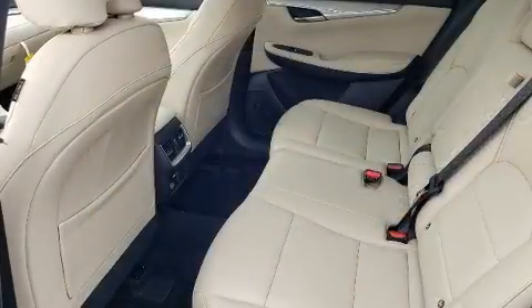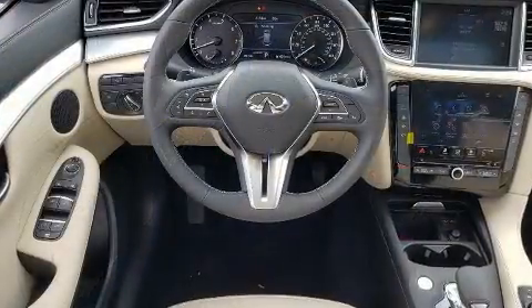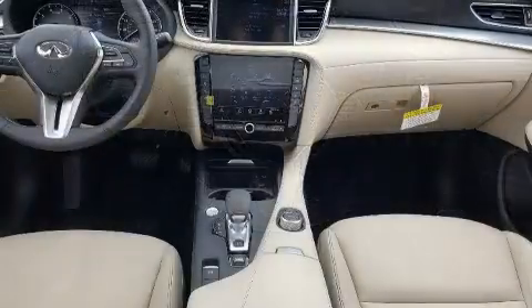Infiniti infused the interior with top-shelf amenities such as a tachometer, an automatic dimming rearview mirror, power front seats, power moonroof, turn signal indicator mirrors, remote keyless entry, and air conditioning.